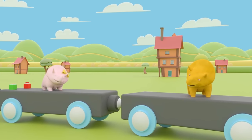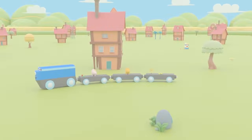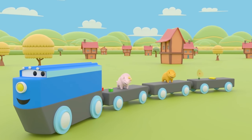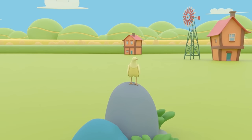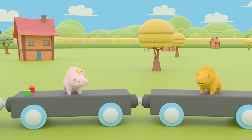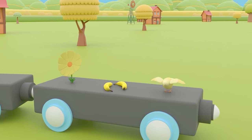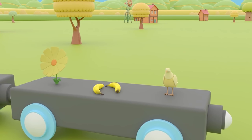Dinah, do you think we can spot something yellow one more time? Okay, let's go. Look, Dino and Dinah — it's a yellow bird. Isn't that a beautiful yellow bird, Dino? Why don't we ask if the yellow bird will come with us on the train? We found one, two, three yellow items today.